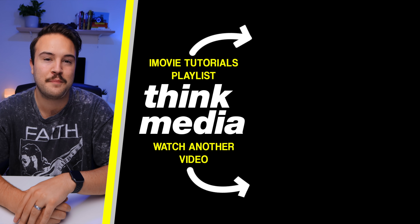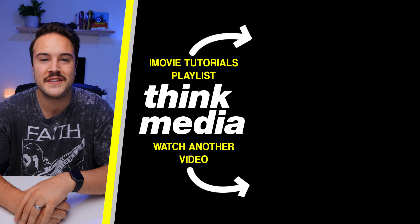Now, if you guys do use iMovie, we have a bunch of tutorials and we're going to continue to put out iMovie tutorials on the channel, so click on the screen right now to check out that playlist. I'll see you guys in the next video.